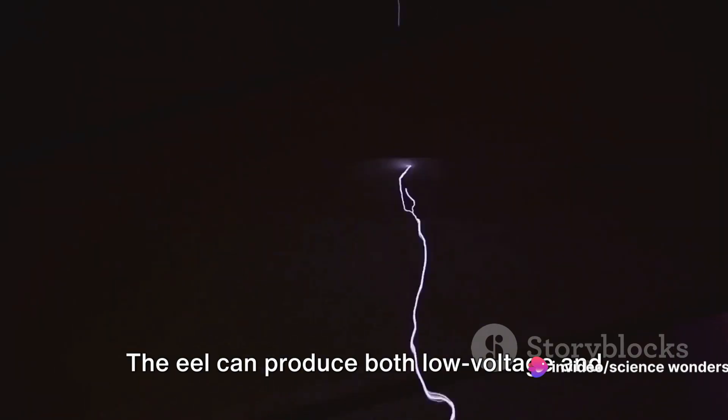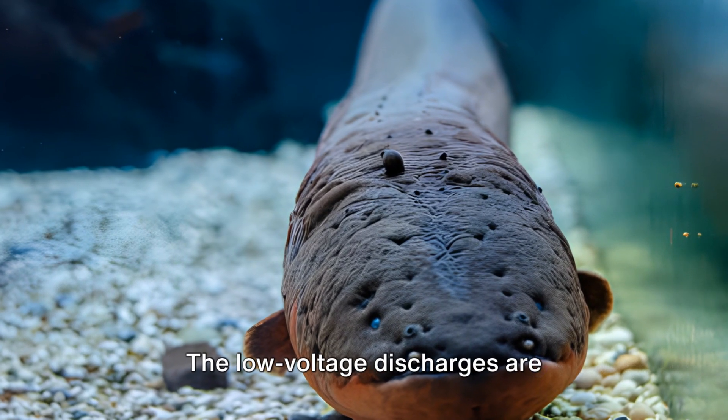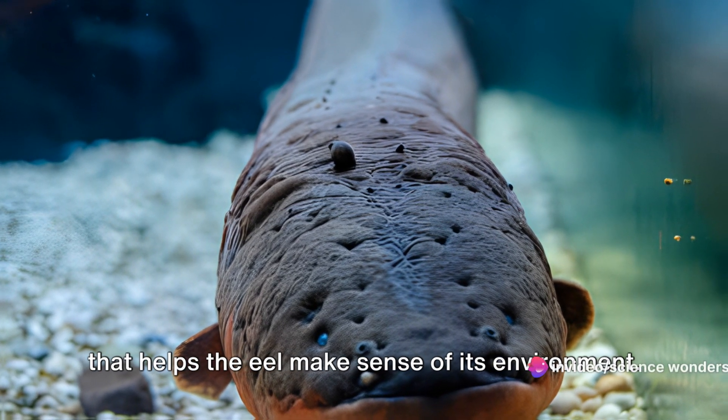When activated, these cells generate electric charges. The eel can produce both low-voltage and high-voltage discharges, each serving a unique purpose. The low-voltage discharges are continuous, used for navigation and communication — a kind of biological radar that helps the eel make sense of its environment.